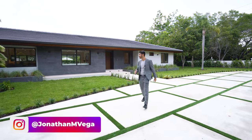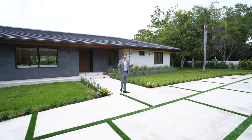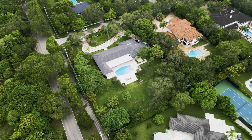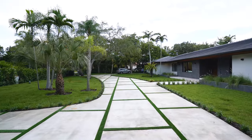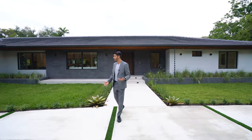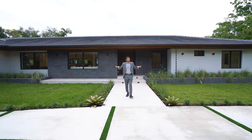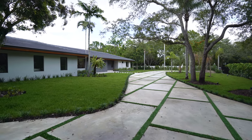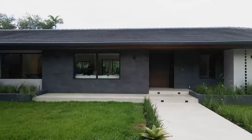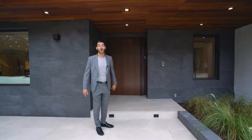Before we go inside, let's talk about the exterior. You're on over 45,000 square feet of land with this beautiful driveway — concrete pavers with artificial turf in between, a really nice modern sleek design. The landscaping is beautiful with oak trees all around. On the exterior you have stonework that gives it a modern pop.